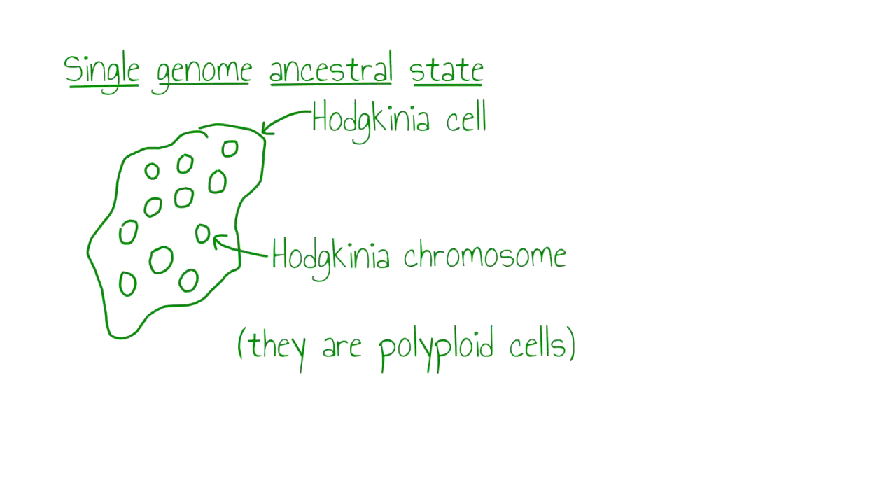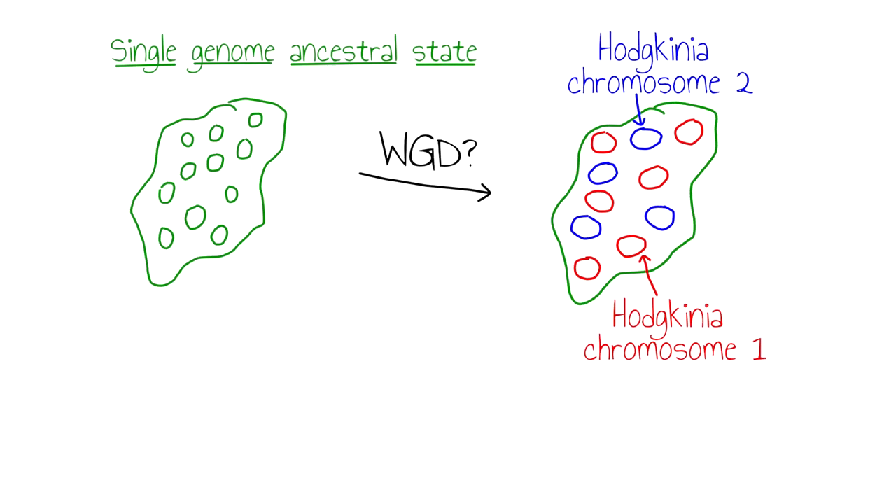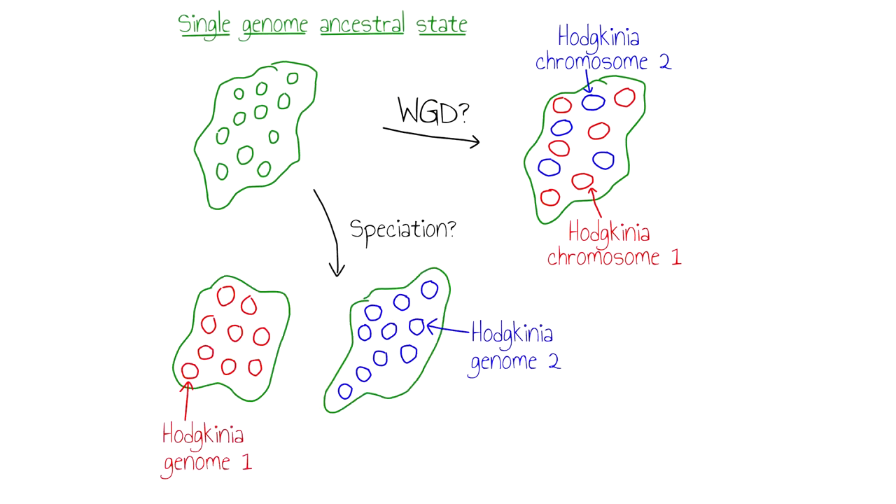So the question at this point was: how are these duplicated chromosomes organized in Hodgkinia cells? Is the duplicated structure the result of something like a whole genome duplication, which would give rise to two distinct chromosomes in the same Hodgkinia cell? Or are these two chromosomes located in different Hodgkinia cells, and thus the result of something more akin to a speciation event?